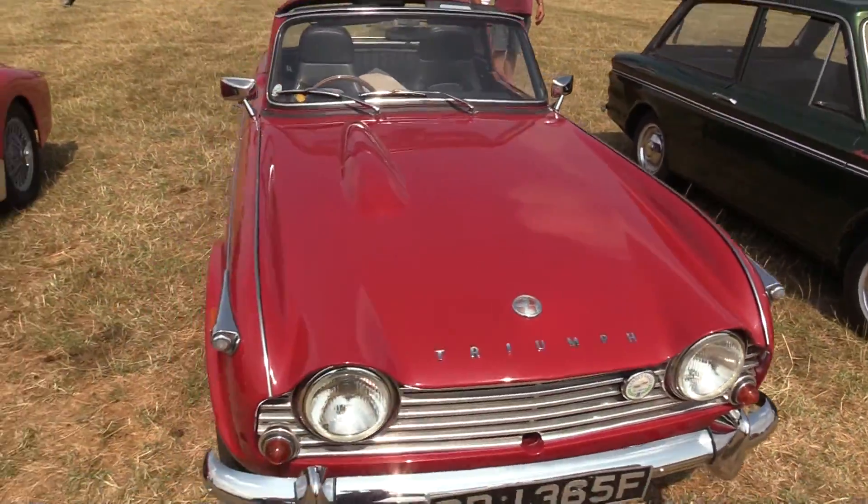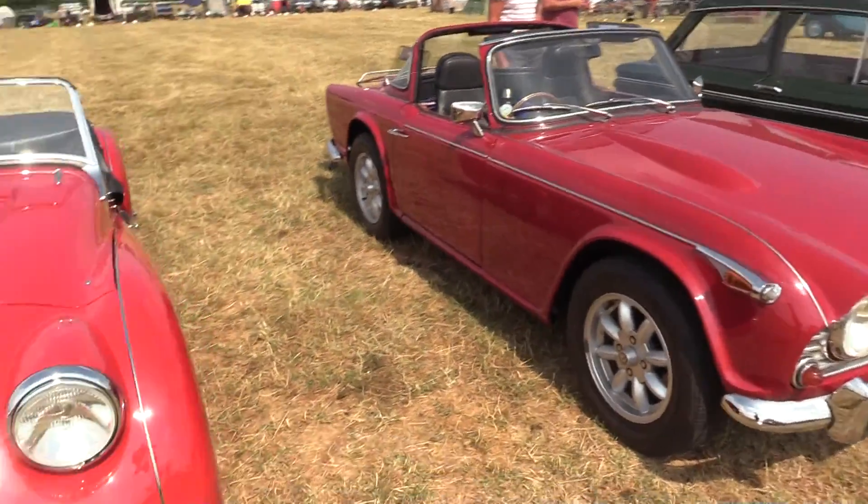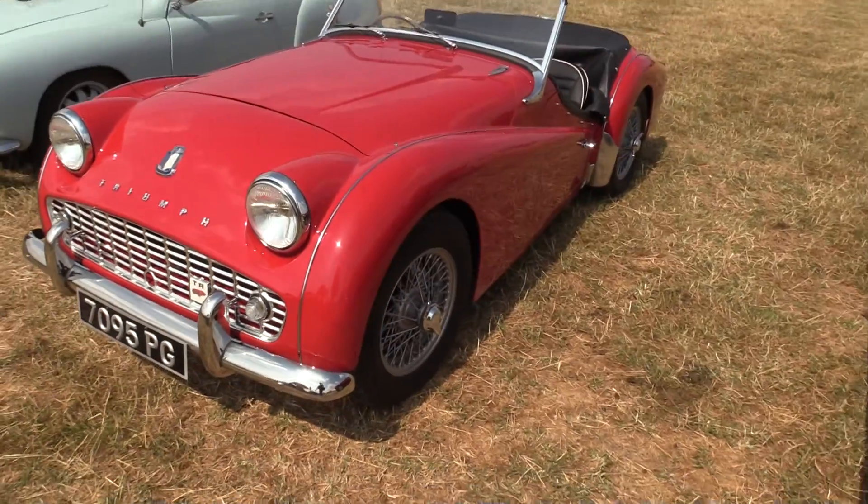Now, Triumph. I'll feed in the front of the TR4. Triumph TR.